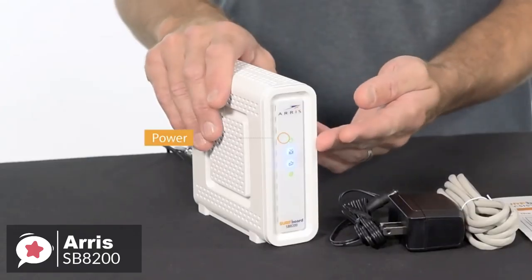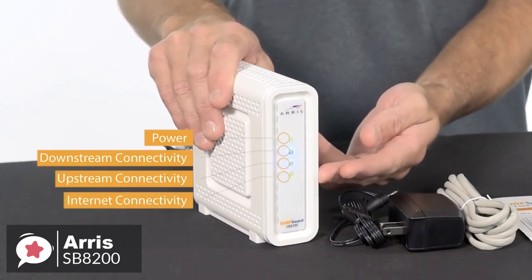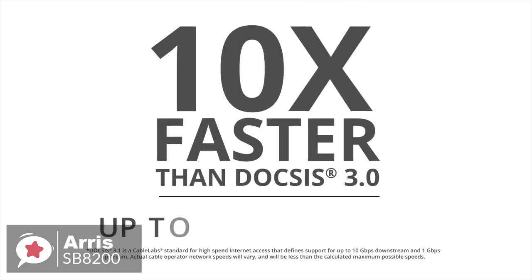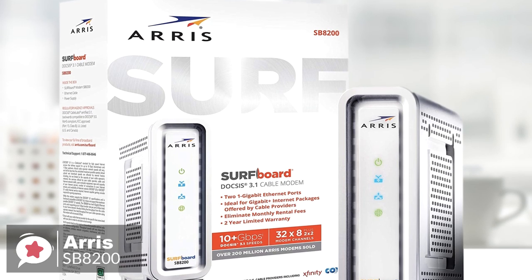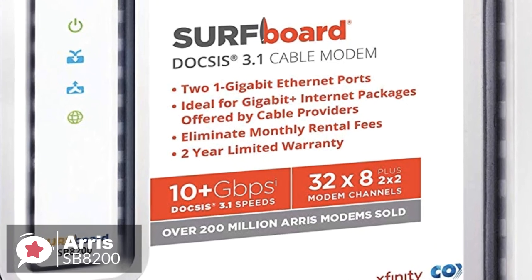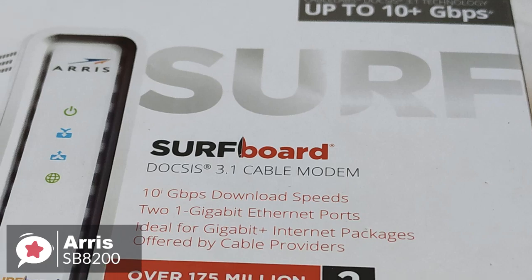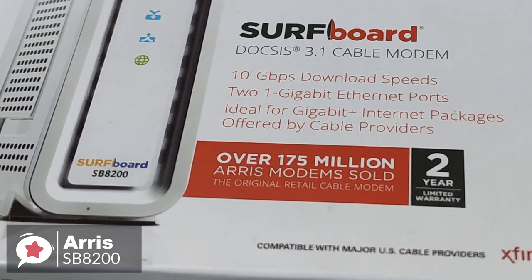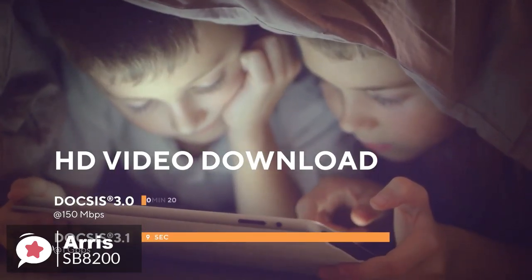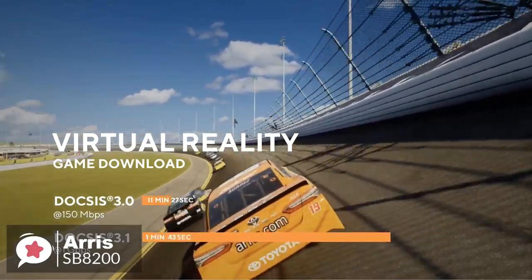Around the front there are four LED indicators. The rest of the modem has plenty of vents for keeping it cool. As for performance, the Arris SB8200 is among the very first modems to support both new and older versions of the DOCSIS system. It's capable of bonding up to 32 downstream and 8 upstream DOCSIS 3.0 channels, or 2x2 OFDM DOCSIS 3.1 channels, providing increased bandwidth for true gigabit speed capability — perfect for 4K Ultra HD video streaming and virtual reality gaming.